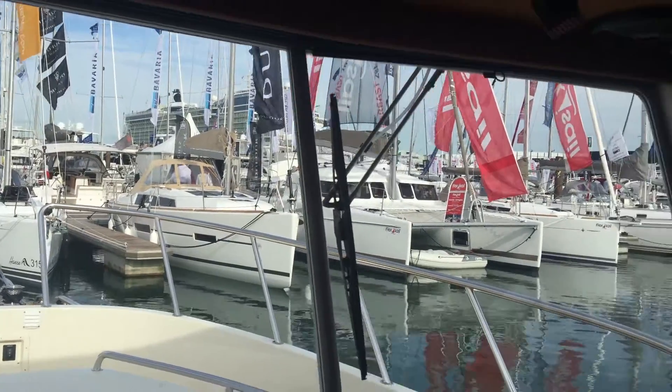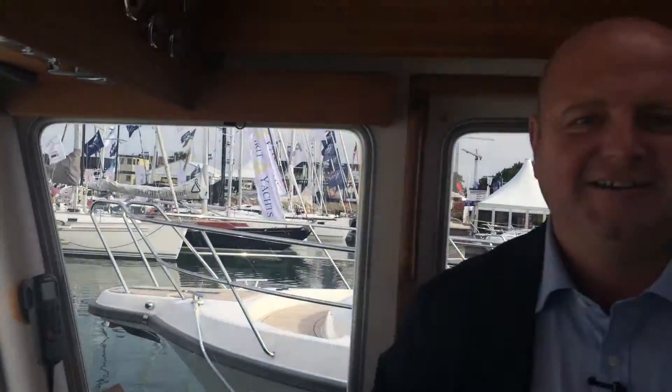I'm at the Southampton Boat Show on a Targa 44 and I'm with Nicholas Hayes, the CEO of Digital Yacht. Nick, can you tell us a bit about your new iCommunicate product please? Yes, certainly.